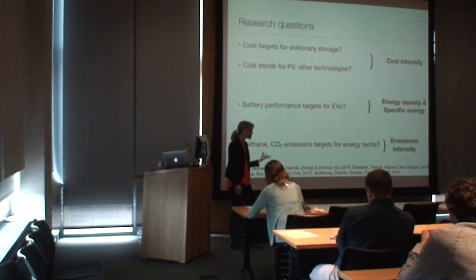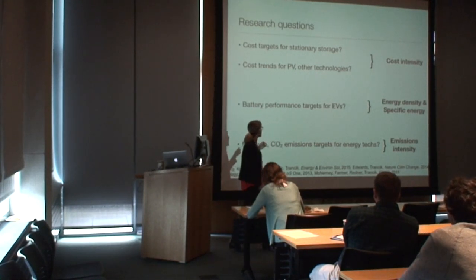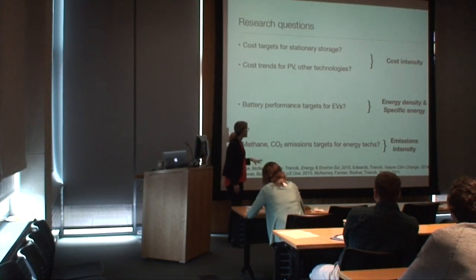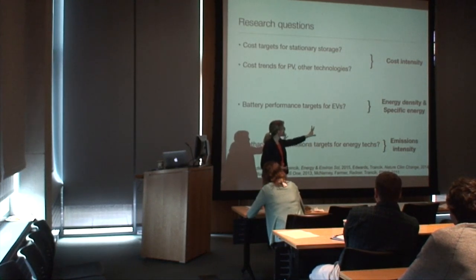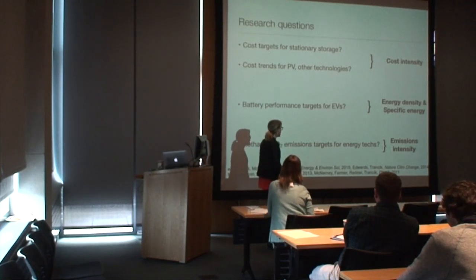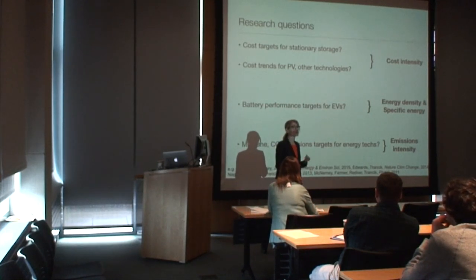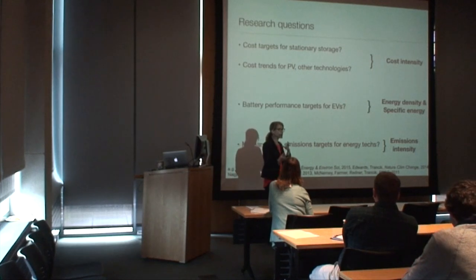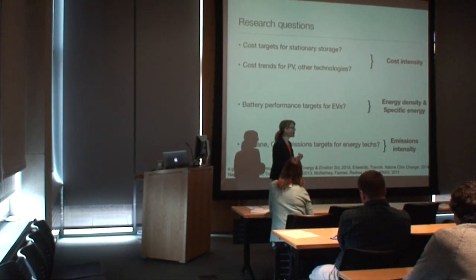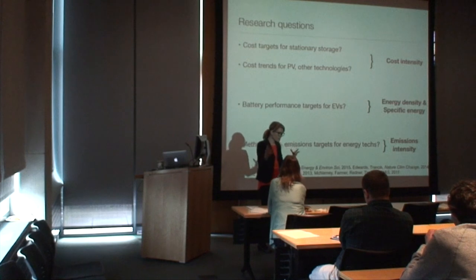Specific research questions include cost targets for stationary storage, cost trends for photovoltaic and other technologies, battery performance targets for electric vehicles, and methane and carbon emissions reduction targets for energy technologies. The types of performance intensity metrics are listed on the right. I consider these to be some of the most important technological development challenges in transitioning to a clean energy infrastructure. These questions were chosen around important technological development challenges, and they make for interesting research because there are many interacting parts in these complex systems — dynamical systems changing over time and from one context of technology adoption to the next.